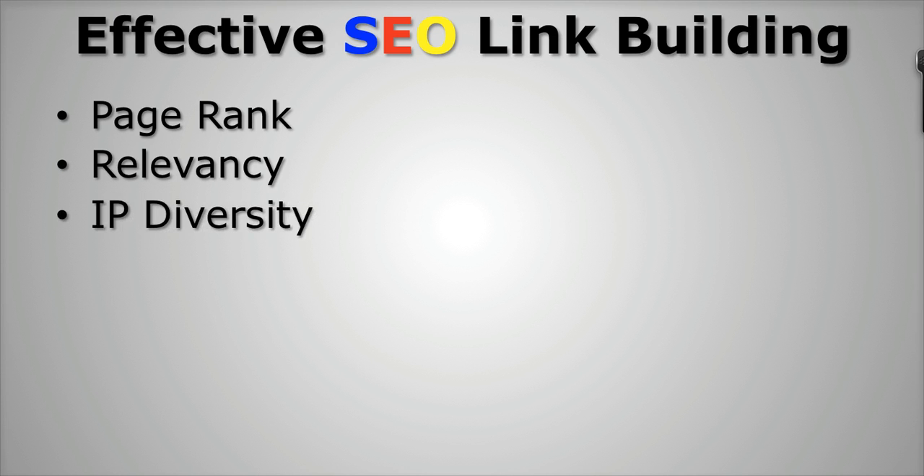The third thing is IP diversity. You want to make sure that you're getting links from a bunch of different sites hosted on different hosting accounts. Each website out there online is hosted and has its own unique IP address, so the more sites that link to you that have different IP addresses, the more natural and the better that looks to Google when it comes to your site getting those links. You do want to make sure that you're getting different IP diversity because if 100 websites are linked to yours and all of those 100 websites are on the same IP address, Google is going to see something fishy with that.